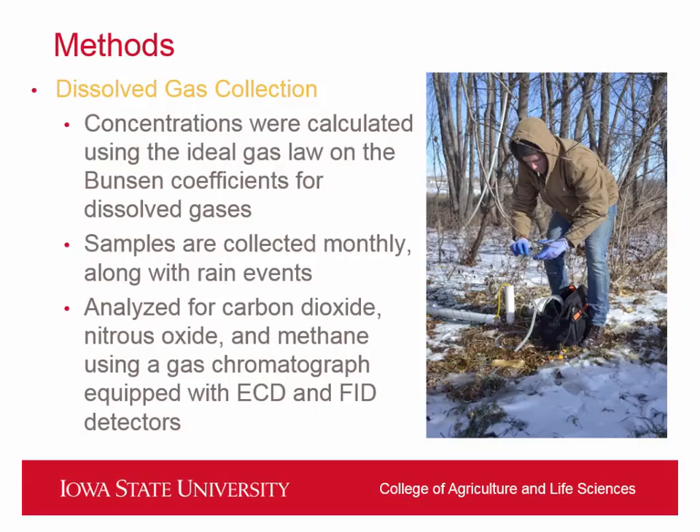Dissolved gases are collected throughout the year — we essentially pump water from the wells and put them into sample vials, then take them back into the lab to measure the amount of gases dissolved in the samples. All of our gases are measured on a gas chromatograph. We sample the dissolved wells monthly and try to hit as many rain events as we can. We also do the same for the terrestrial gas samples, trying to get those bi-weekly and hitting every rain event.